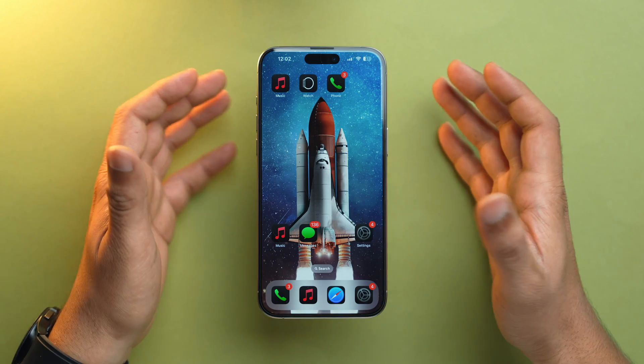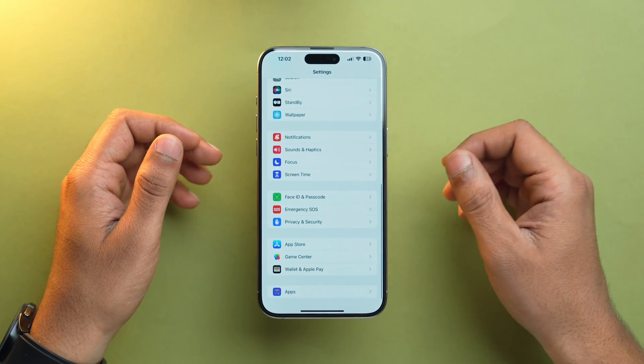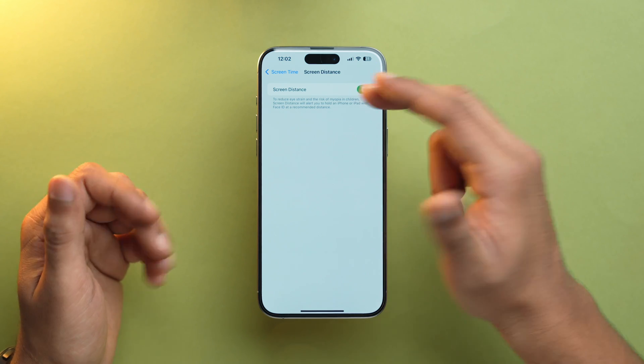Screen Distance is a feature that measures the distance between your eyes and the iPhone screen. If you don't want to use it, you can turn it off, as it utilizes the depth cameras and sensors — saving battery. Go to the Settings app, scroll down to Screen Time, tap on Screen Distance, and make sure you toggle it off.